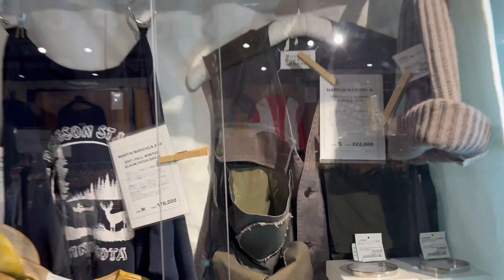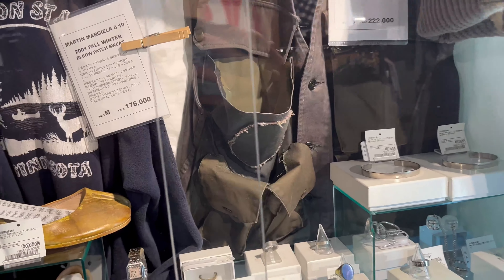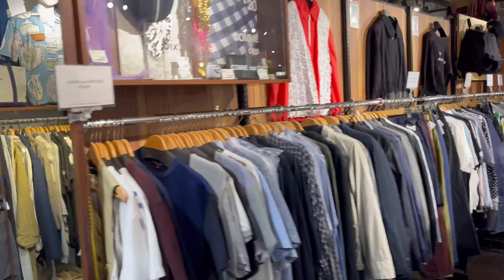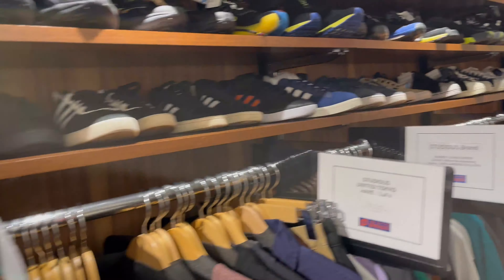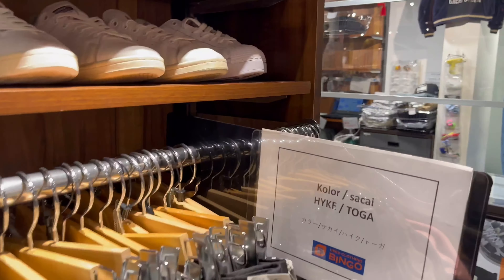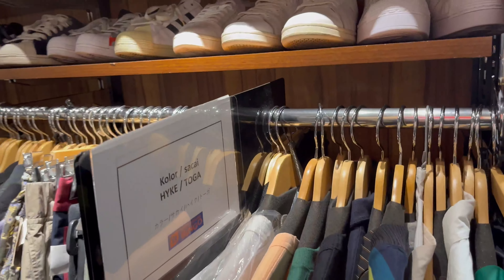We're at the store called Bingo — that's where I got my bottle cap necklace from Margiela. They usually have great deals on most of their pieces and the store is large, so they stock everything much like Kindle but on a bigger scale. I like how they label stuff: domestic brand, LDK brand, punk brand, and artisanal brand. It's really organized — Sacai, Color Hike, Toga. They really know how to categorize these brands.